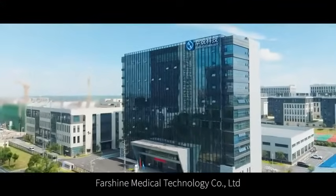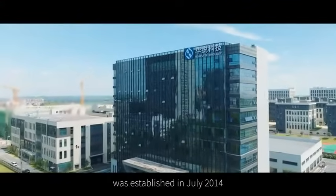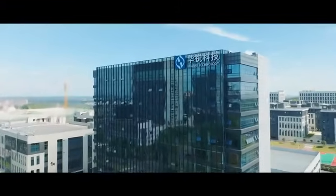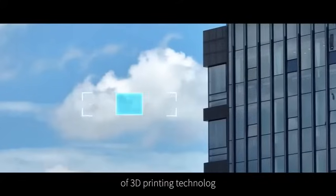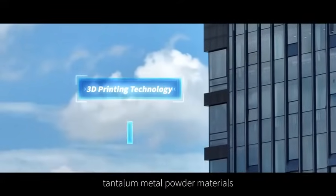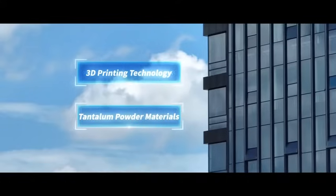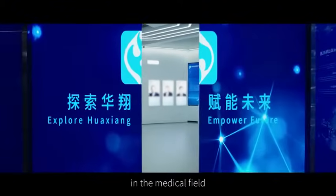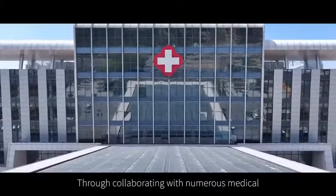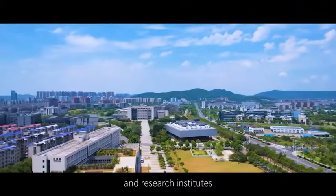Farshine Medical Technology Company Limited was established in July 2014. Farshine focused on the development and application of 3D printing technology, metal powder materials, and biodegradable zinc alloy materials in the medical field.